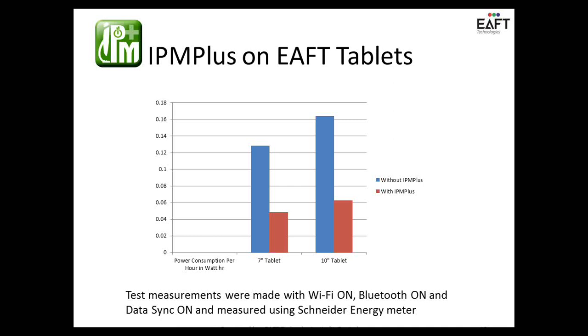Power consumption is measured using a very high-precision energy meter that can measure up to five decimal places of energy consumption. By using IPMPLESS on EFT, we have been able to stretch battery life significantly. Comparing the two bar charts — the blue bar shows performance without any optimization, and the red bar shows with energy optimization — you can see almost 50 to 60 percent decrease in battery power consumption, with Wi-Fi and Bluetooth everything turned on. IPMPLESS intelligently turns off various components without affecting usability or user experience.